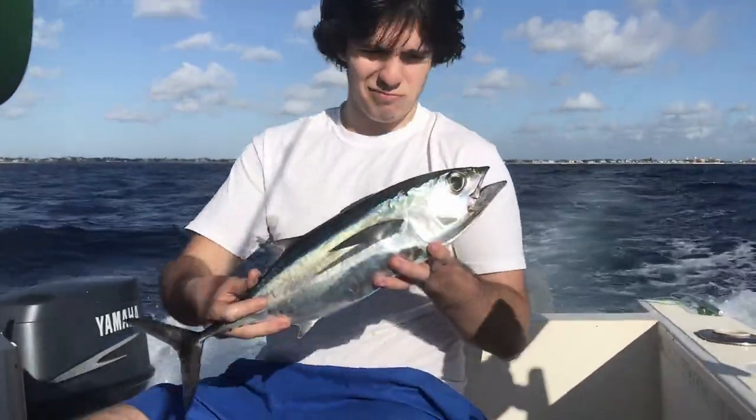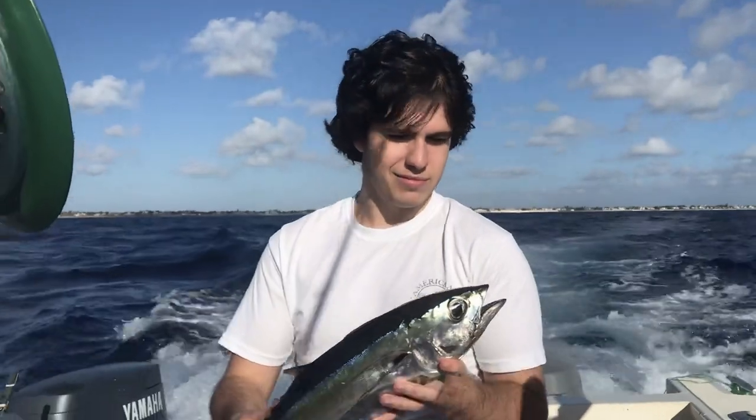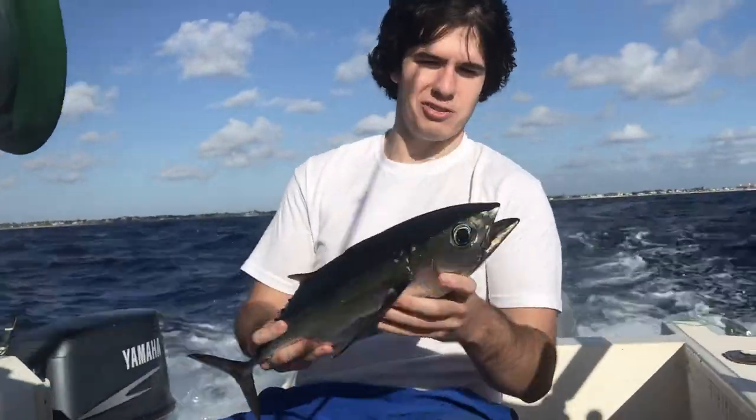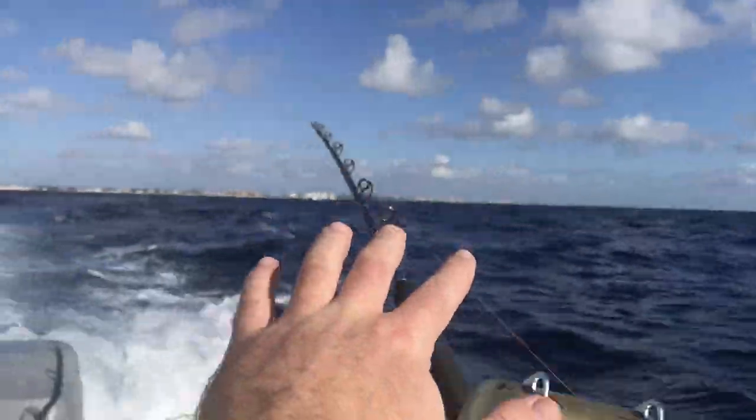I'm going to name him Bubbles. You're going to give Bubbles a kiss before he goes to his final resting place. Doing it for Bubbles! All right, we're going to bleed this guy, get the lines back in.